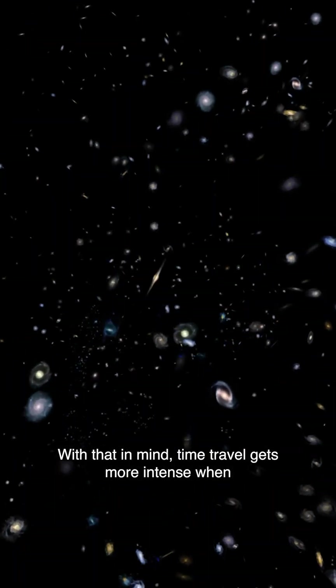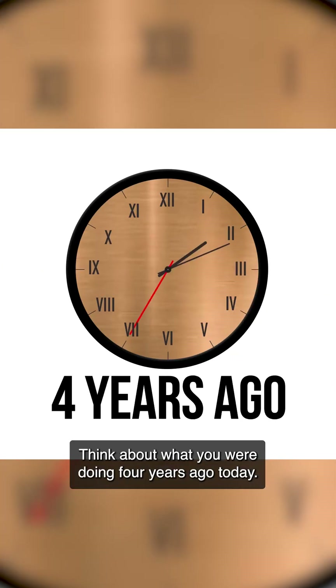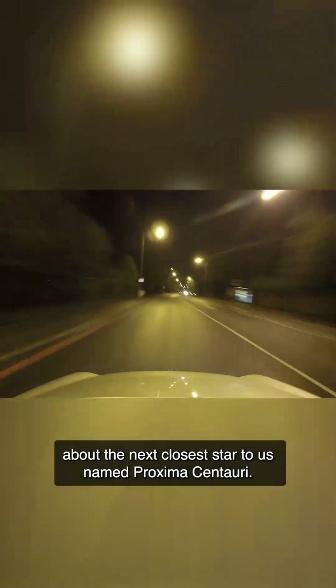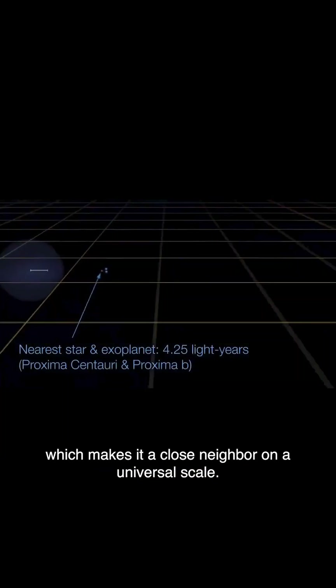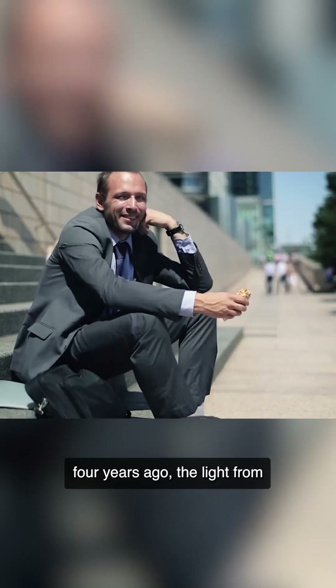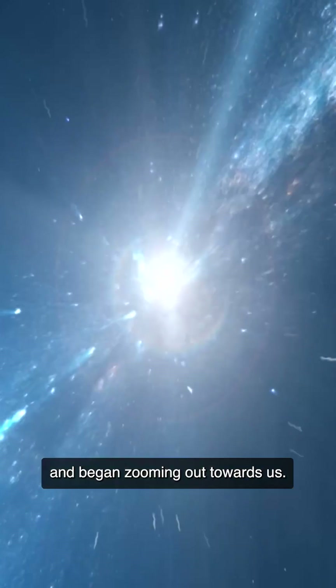Think about what you were doing four years ago today — what type of sandwich you were eating, what song you were listening to, what work or school assignment you had, or the car you drove. Keep those images in your head as you now think about the next closest star to us, named Proxima Centauri. It's about four light years away, which makes it a close neighbor on a universal scale. So right when you ate that ham, tuna, and peanut butter sandwich four years ago, the light from Proxima Centauri just left the surface of that star and began zooming out towards us.